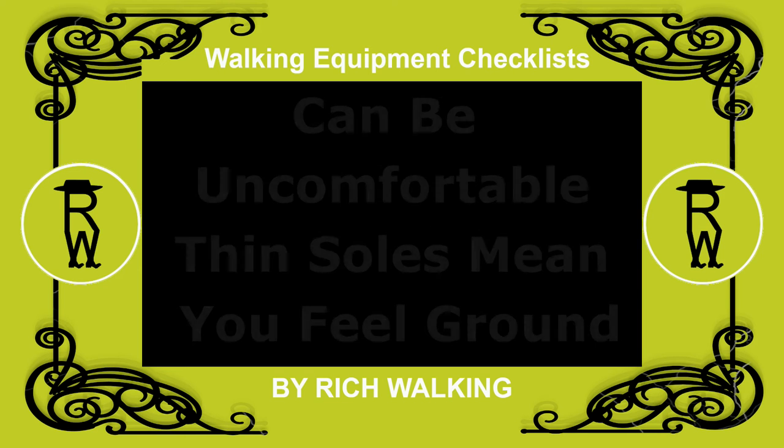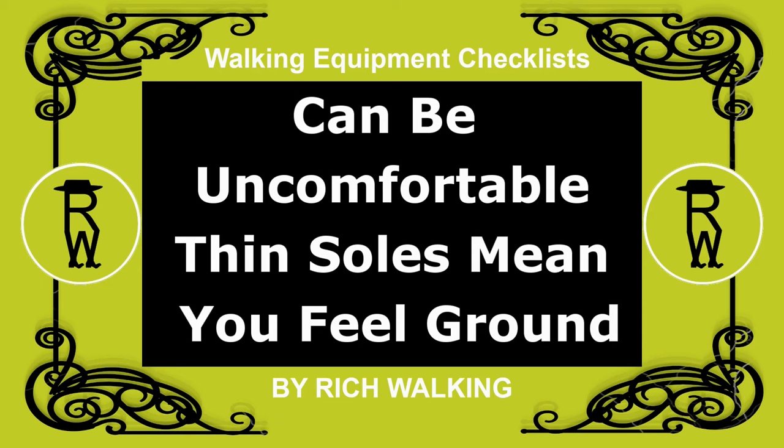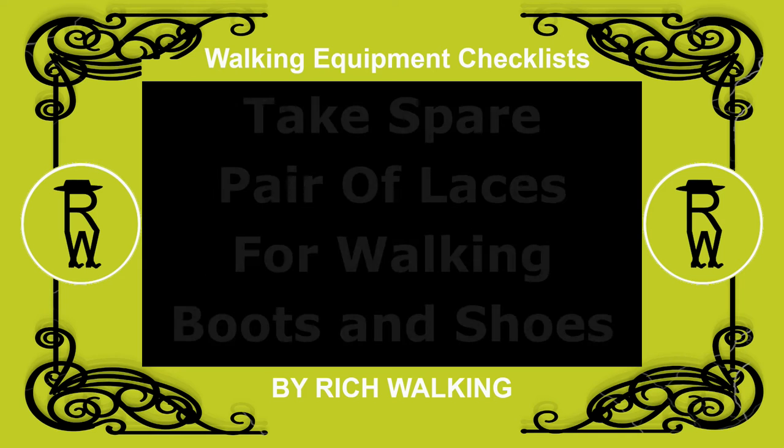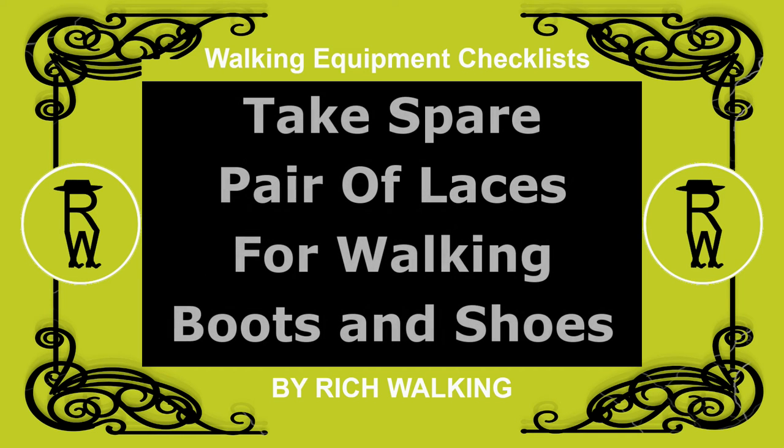Although trainers are lighter, they can be uncomfortable, as the thin soles mean you can feel the ground you walk on. On the other hand, the extra weight of the boots is more tiring. Don't forget to take a spare pair of laces for your walking boots and walking shoes with you on your walking trips.